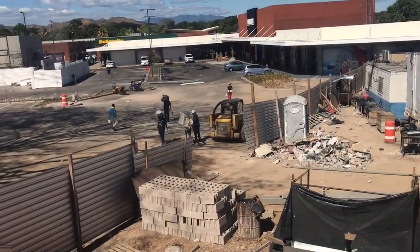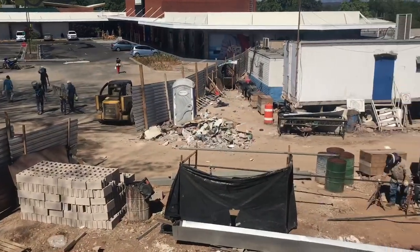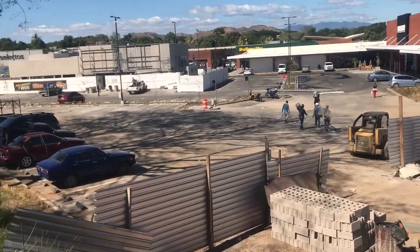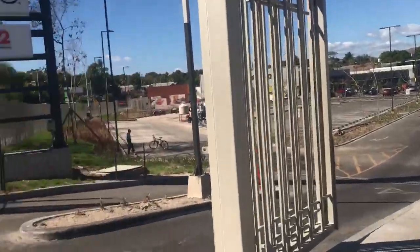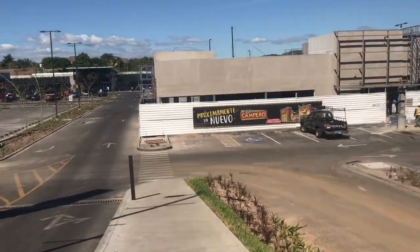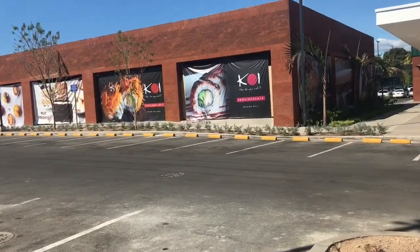I'm just arriving here at the mall and I can see that they're still under construction, so I guess they are not done yet. This is the main entrance, and I guess this is a new restaurant that they are going to be opening soon.